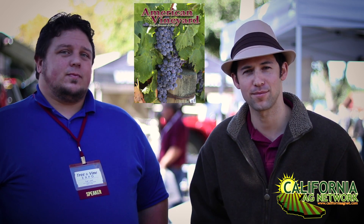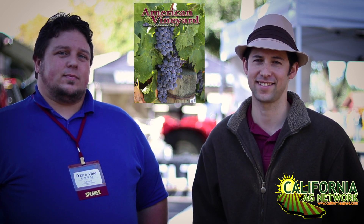We'll read more about it in American Vineyard Magazine. I'm Matthew Malcolm, CaliforniaAgNet.com. Thank you.